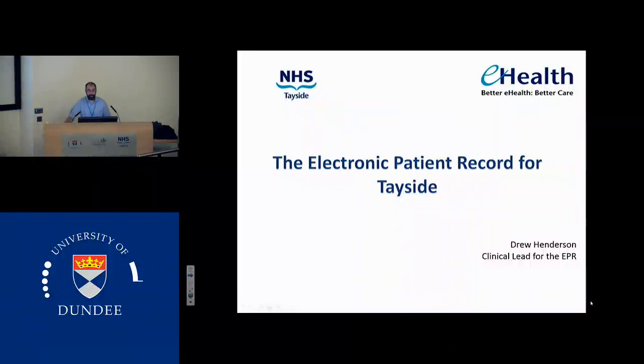Thank you all for coming. You will notice that I am not Tom Farden. Tom Farden is, I assume, cycling someone. He asked me to cover his inpatient duties and I realise I'm also covering this.